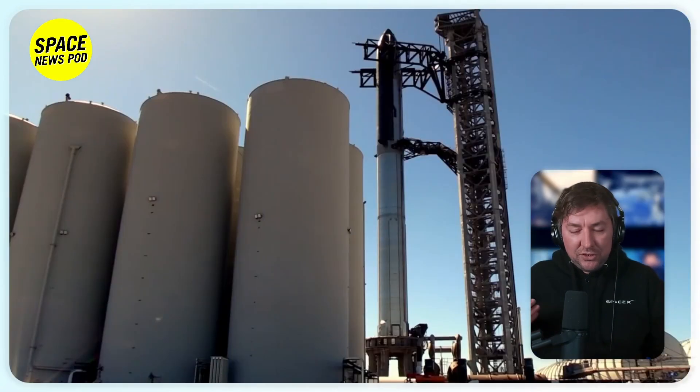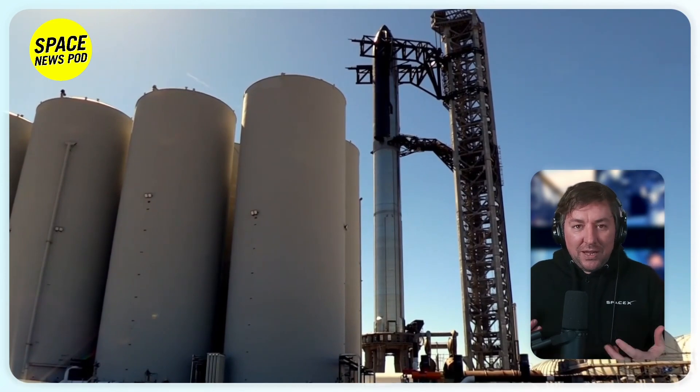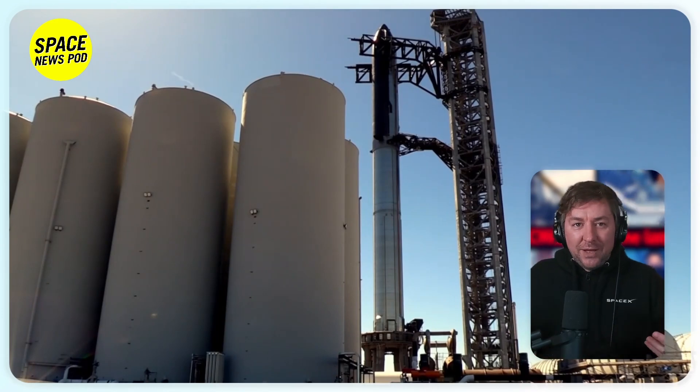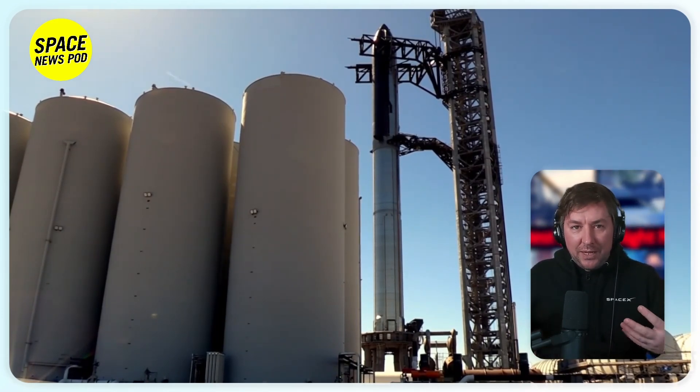Kathy Leaders, SpaceX's general manager for the Starbase launch site, hinted at targeting the first quarter of 2024 for the third test flight. Post-second flight, SpaceX has made minimal hardware modifications, suggesting software-related issues.